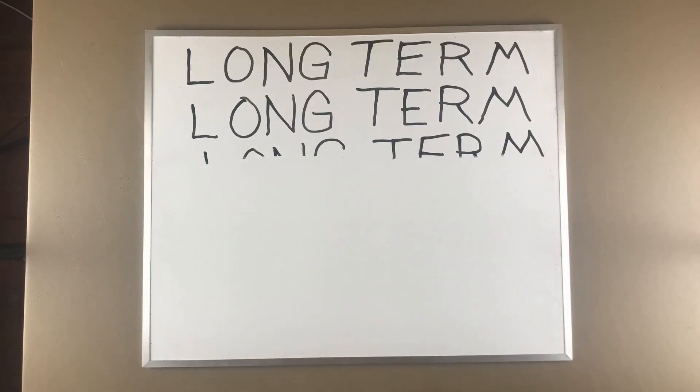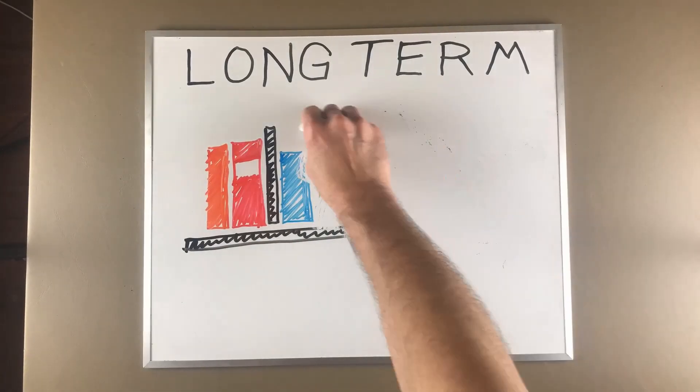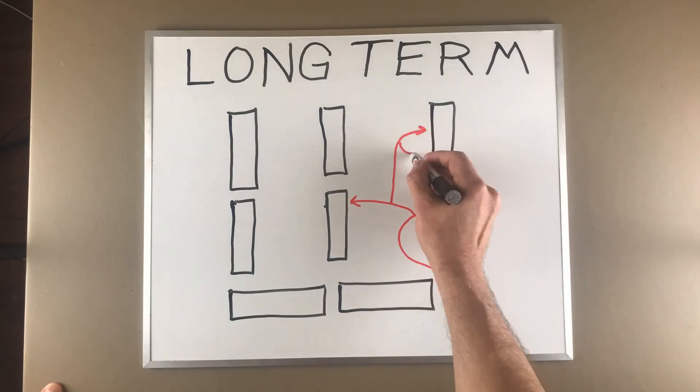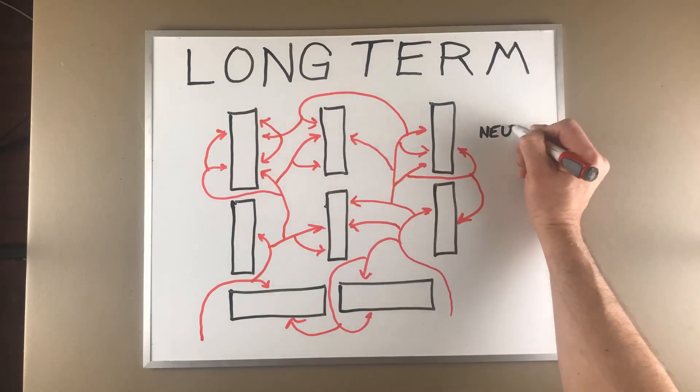Long-term memory stores information in your brain virtually forever. Most scientists believe that information is stored permanently. Think of your brain like a library — each bit of information is like a book on a shelf. You have a system of neural pathways that tell you where a particular book is located, like the Dewey Decimal System. When we forget something, we're really just forgetting how to access that neural pathway.